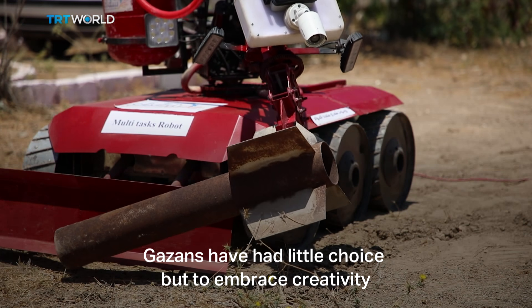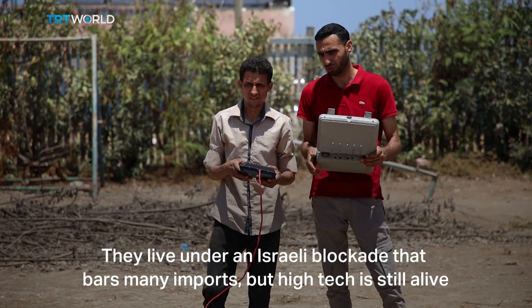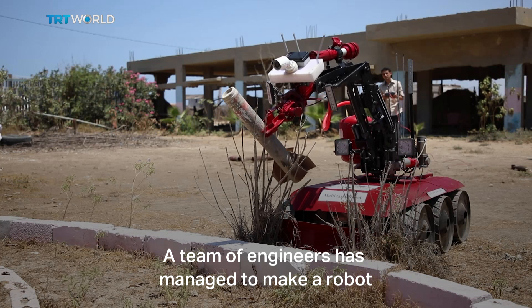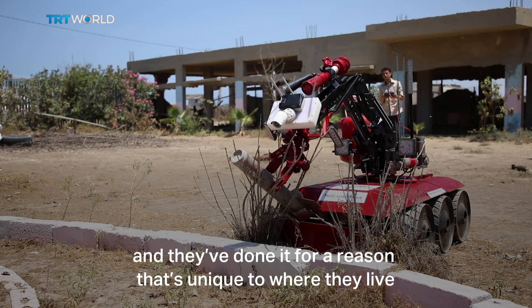Gazans have had little choice but to embrace creativity. They live under an Israeli blockade that bars many imports, but high tech is still alive and well in the enclave. A team of engineers has managed to make a robot, and they've done it for a reason that's unique to where they live.